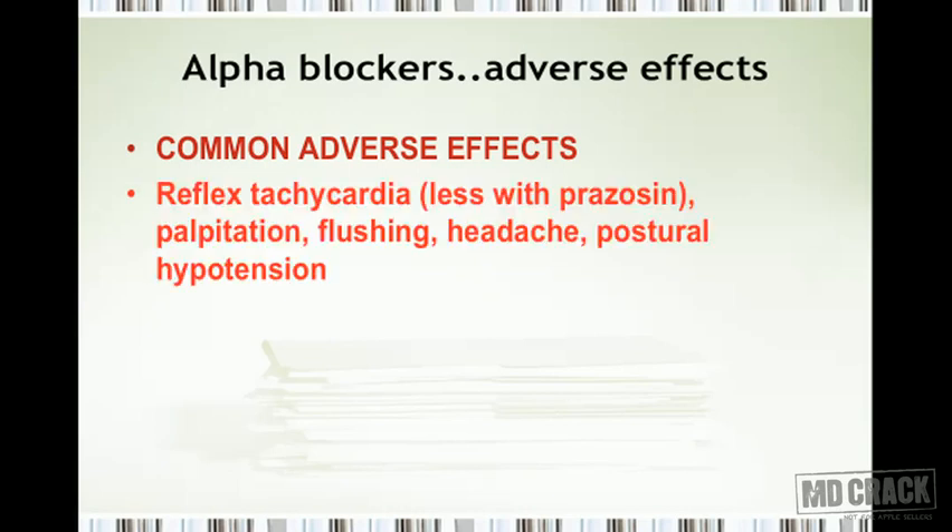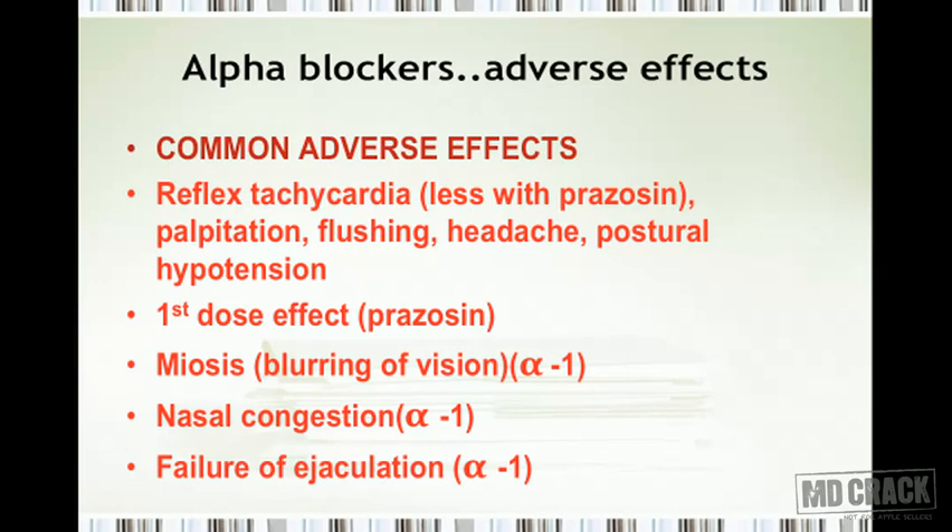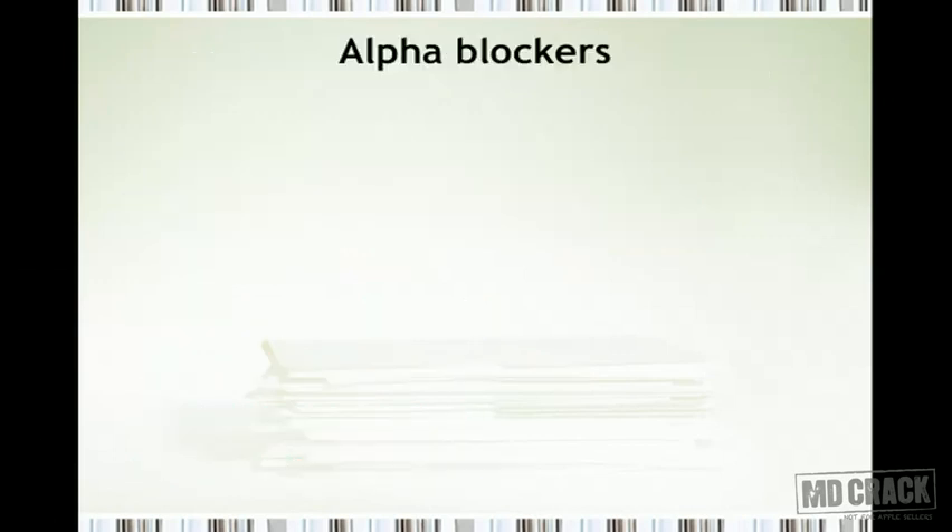The adverse effects of alpha blockers include reflex tachycardia — which is less with prazosin — palpitation, flushing of the face, throbbing headache, postural hypotension, and the first dose effect with prazosin. Because alpha-1 receptors are blocked, there will also be miosis leading to blurring of vision, nasal congestion, and failure of ejaculation.